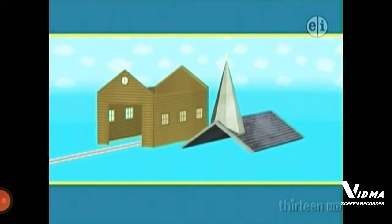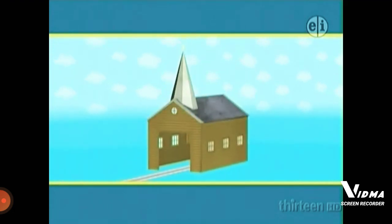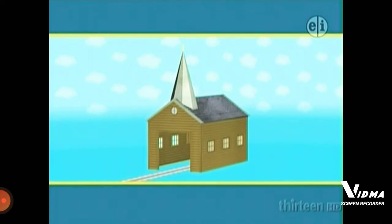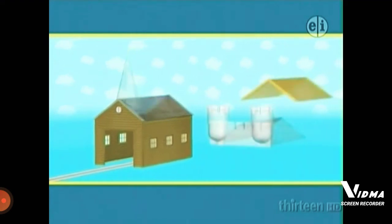The first roof is tall and pointed. Does that look right? No. That roof has a spire. It goes on a church, not on a shed.